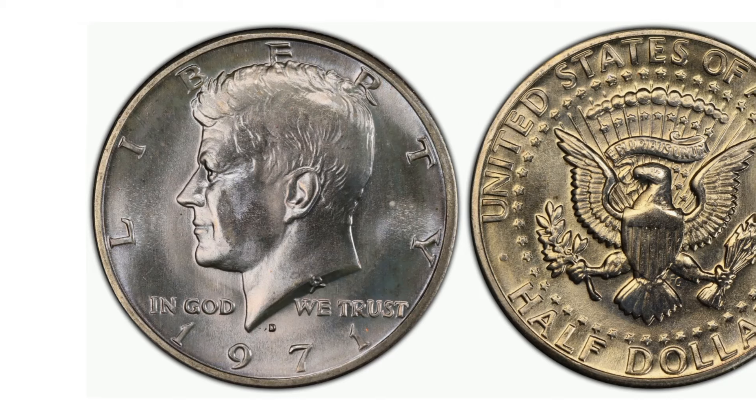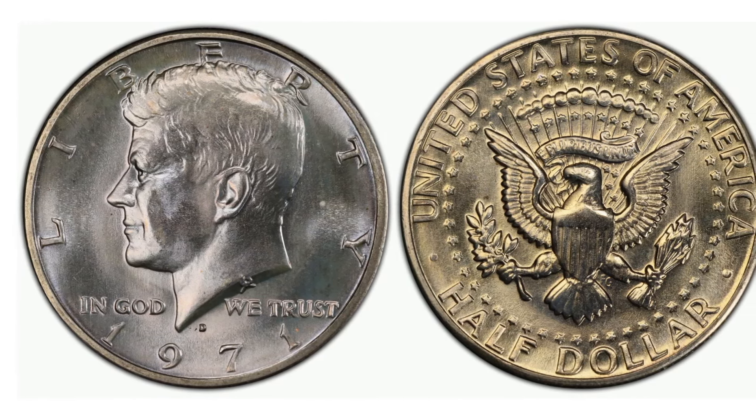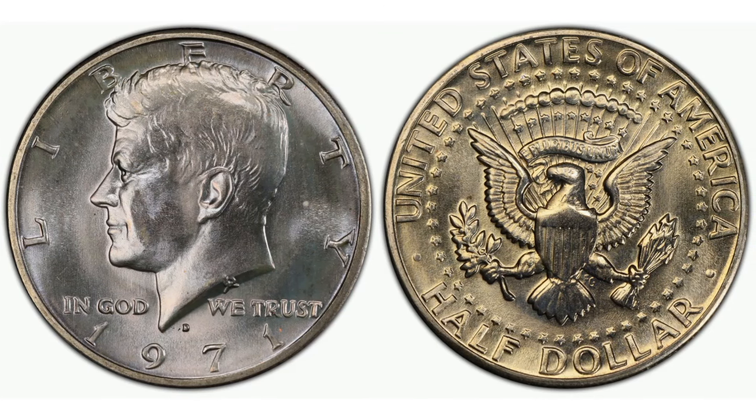In other words, the 1971 D Kennedy half dollar stands as a testament to the resilience of memory and the power of preservation. Whether you are a seasoned numismatist or a newcomer to the field, the pursuit of this coin can lead to a deeper appreciation for the intricate dance between history and commerce. As you build your collection, remember that each coin is more than metal — it's a snapshot of an era, a work of art, and a vessel for the stories we choose to keep alive.